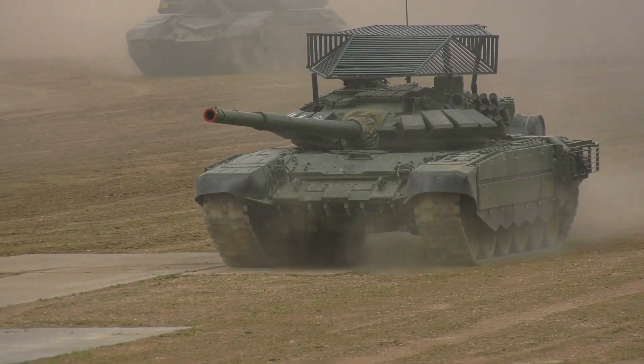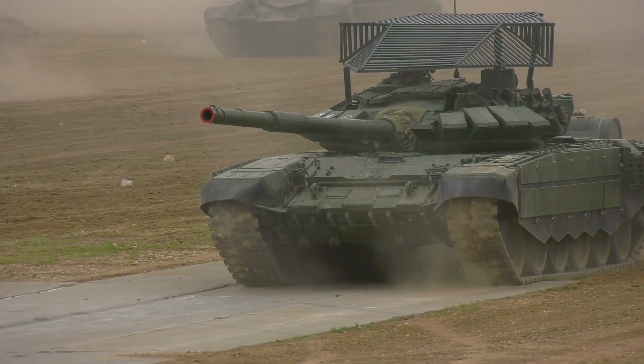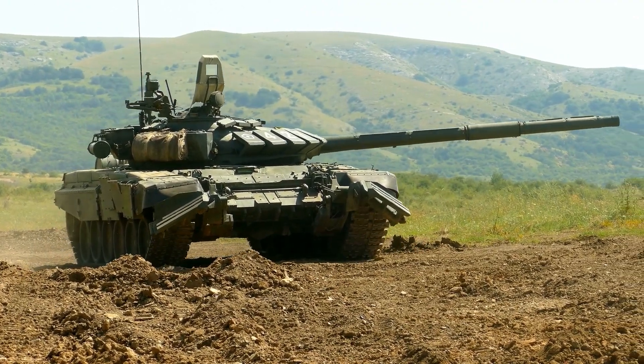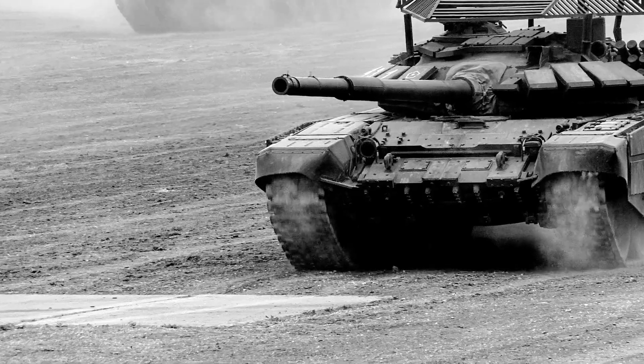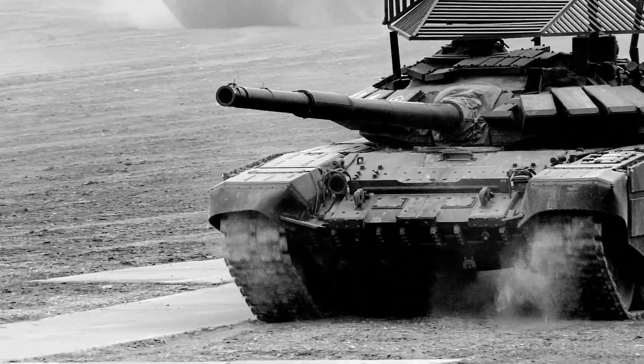Tanks have long been the backbone of modern warfare, combining firepower, mobility, and advanced technology. Today, we're delving deep into the realm of armored vehicles to unveil the top 10 most powerful tanks in the world. So fasten your seatbelt and let's dive into the world of moving firepower.